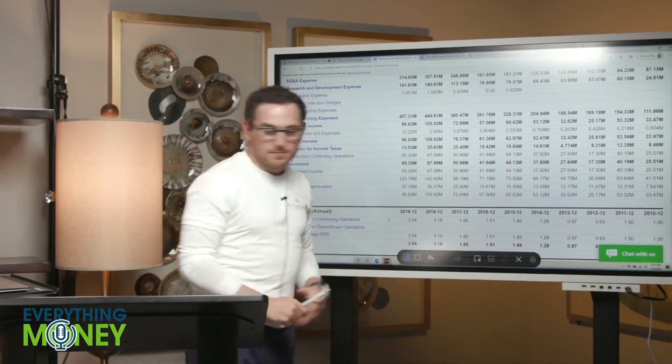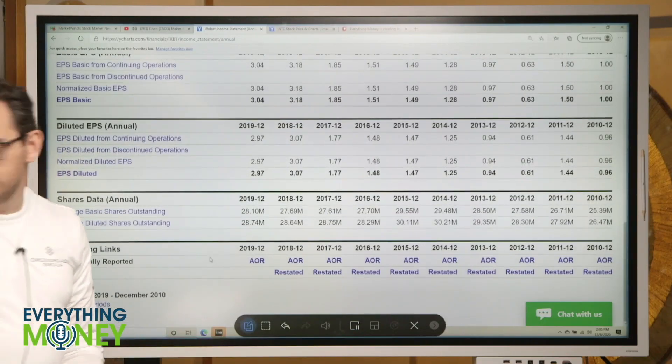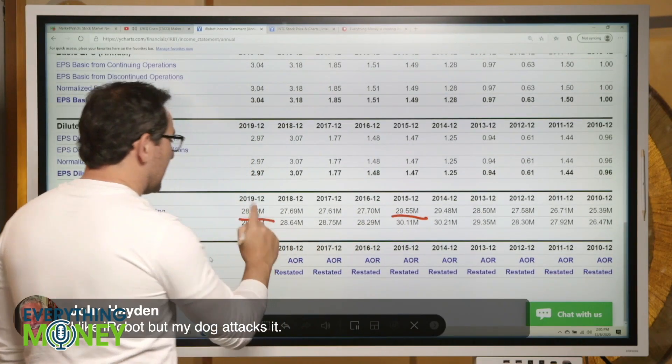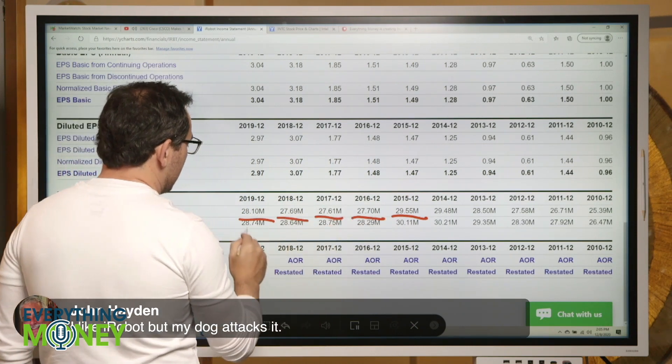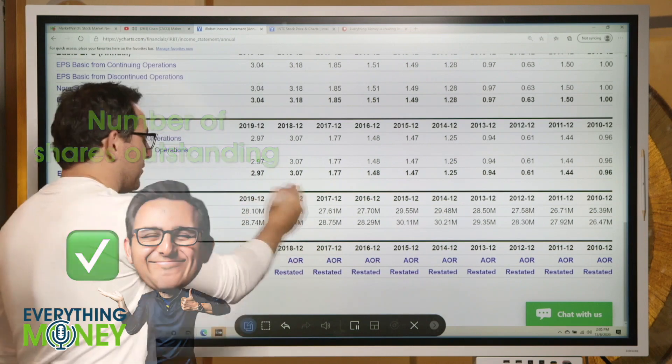How about number of shares outstanding — pillar number five? We want it going down. It went from 29.55 down to 28, and even down to 27.6 or 27.7, but then it jumped back up. Technically a check mark, but we should find out if there was an acquisition.